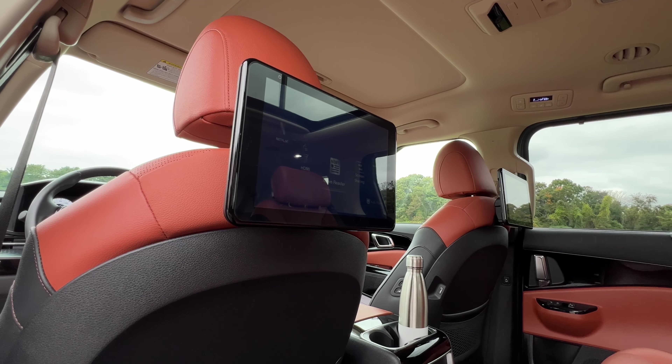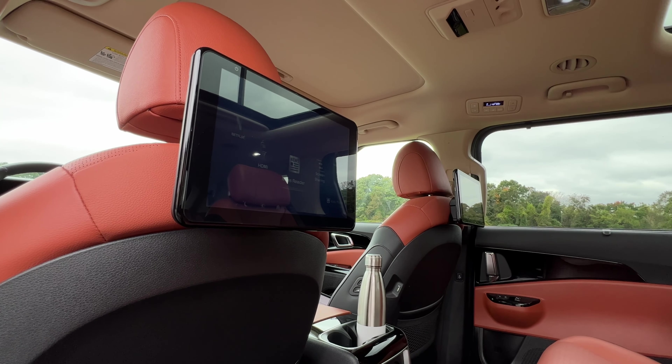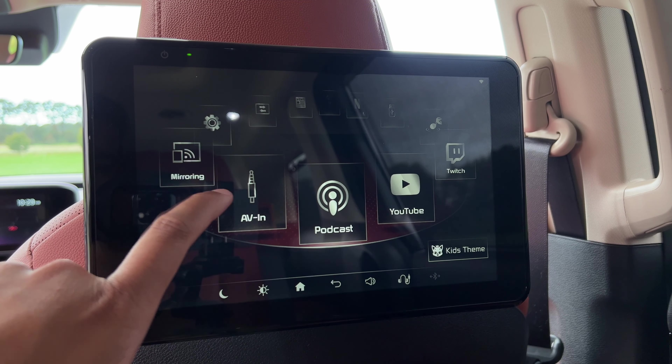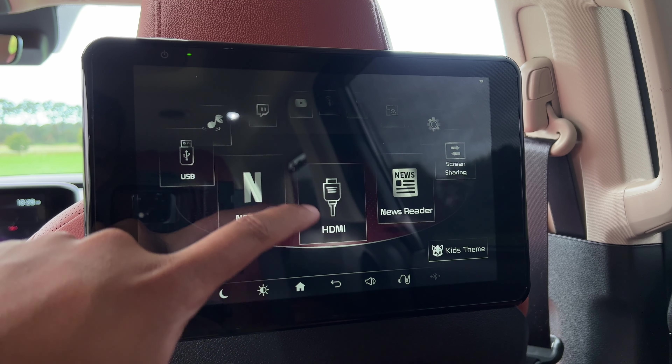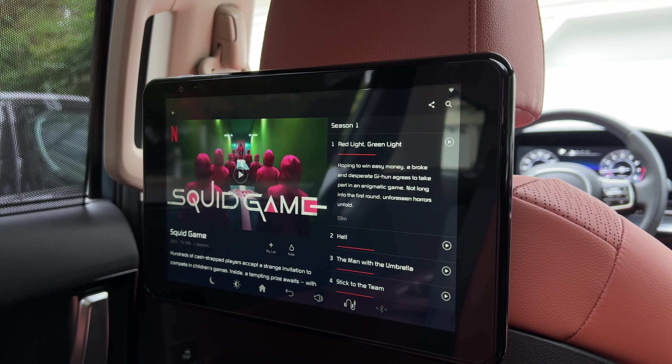The Carnival SX and SX Prestige come with a dual screen rear entertainment system — and it's not just any entertainment system. You've got two touchscreen displays on the back of the front seats, and the whole system actually has built-in apps, so you can read the news, listen to sounds of nature, or watch the latest episode of Squid Game on Netflix.